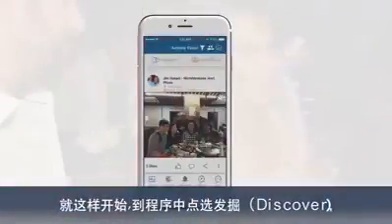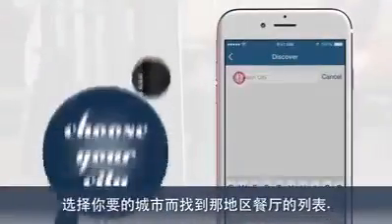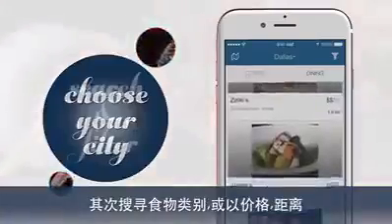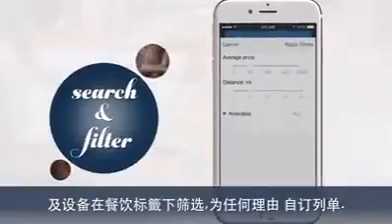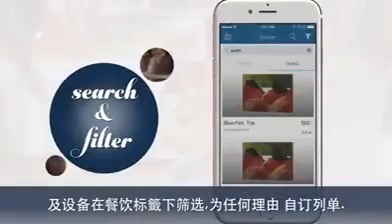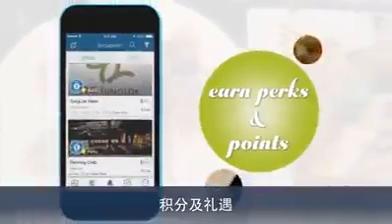Here's how it works. First, go to the app and tap Discover. Choose your city to see a list of restaurants in your area. Next, search by food category, or filter by price, distance, and amenities in the Dining tab to customize your list for any occasion. Check out the Offers tab for available perks and points from our preferred restaurants.